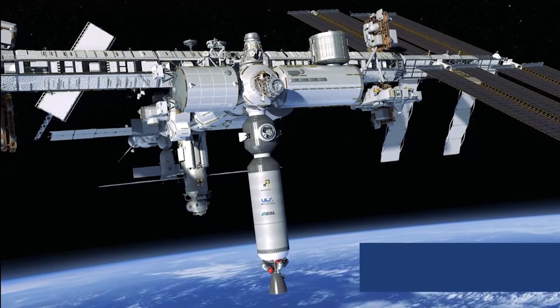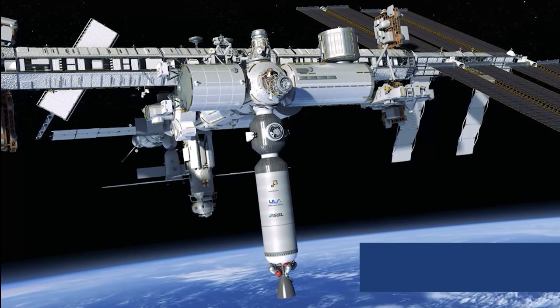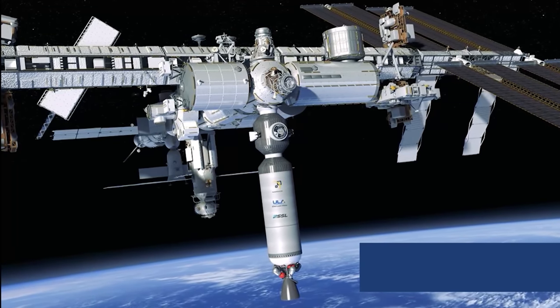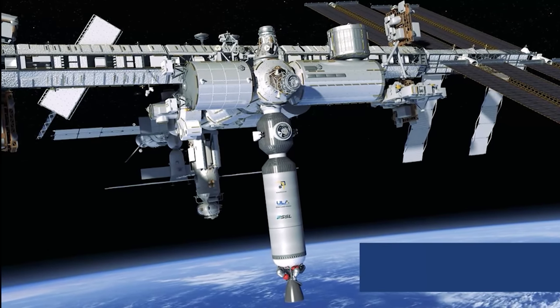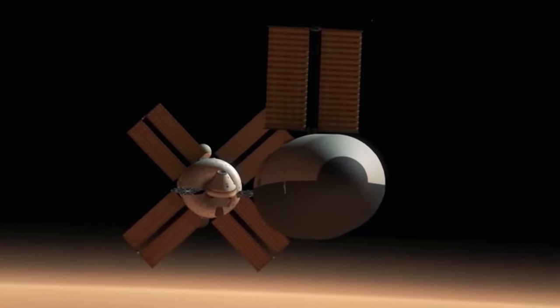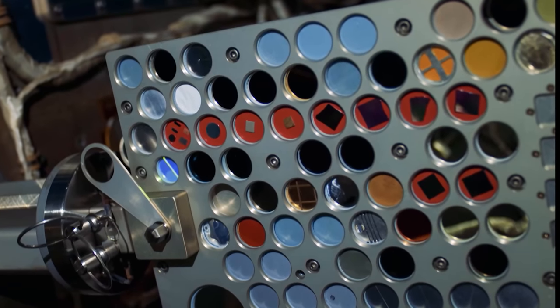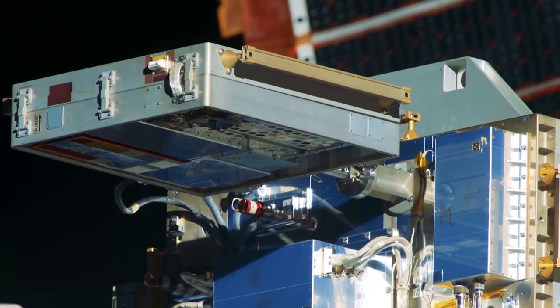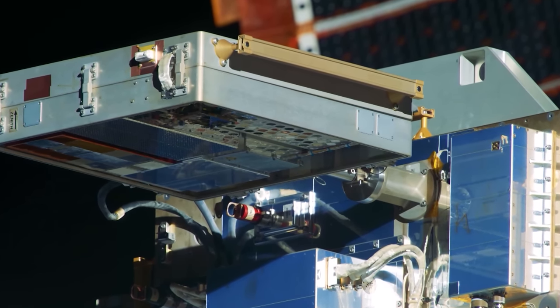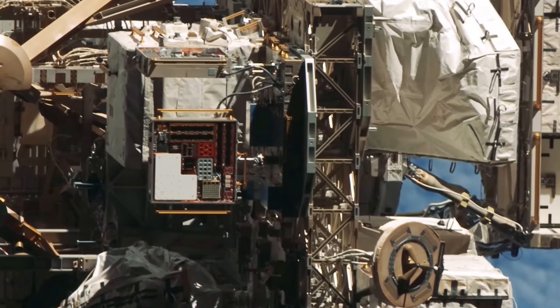NanoRacks, in conjunction with Space Systems Loral and the United Launch Alliance — collectively the Ixion Team — will conduct a feasibility study on converting an existing launch vehicle's upper stage into a pressurised habitable volume in space. Studies on the Space Station regarding spacecraft materials can be applied to designing more durable spacecraft for the Martian environment. MISSE — the Materials International Space Station Experiment — studies the durability of polymers in terms of their mechanical properties with radiation exposure. We hear a lot about radiation exposure impact on humans for flights to Mars, but polymers and other materials used on spacecraft can also degrade from radiation.